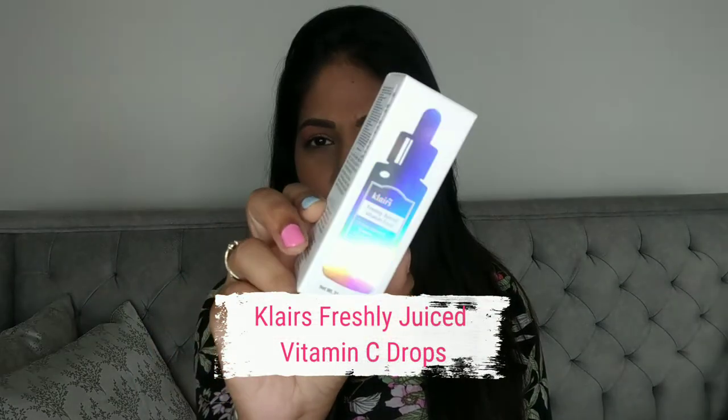Hey guys, welcome back to my channel. I am Snehal and I make videos on fashion, lifestyle and beauty. In today's video I'm going to be talking about one product that is super popular — the Klairs Freshly Juiced Vitamin C Drops. That's the product I'm going to talk about today, so if that interests you please stay tuned till the end.